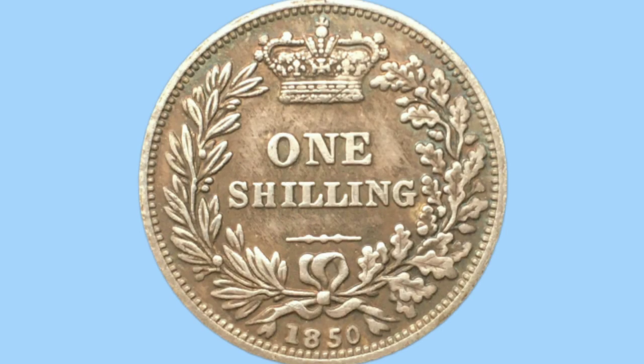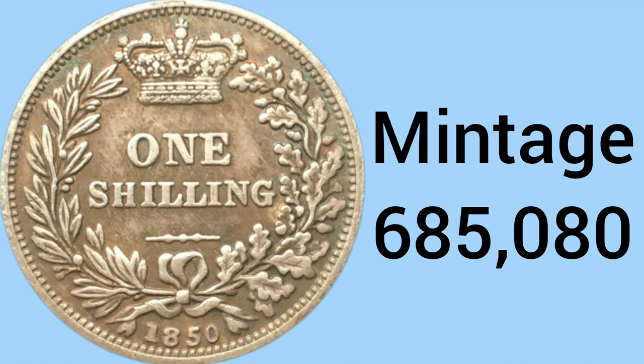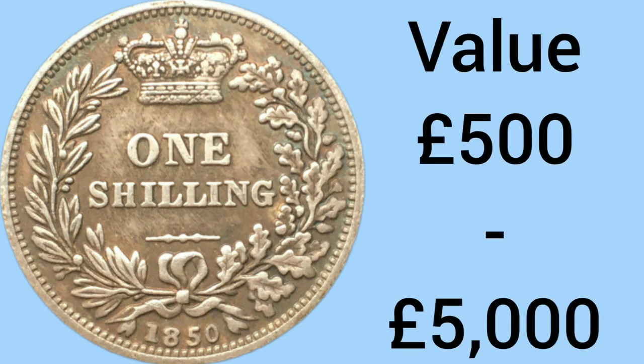Getting rarer still, we move on to 7th place. The 7th rarest shilling is the 1850 shilling, with a mintage of 685,080 — rarer and rarer still. This one has a value of £500 in worn condition and £5,000 in uncirculated condition. It's a bit of an outlier, as there aren't many around despite a mintage still in the hundreds of thousands.